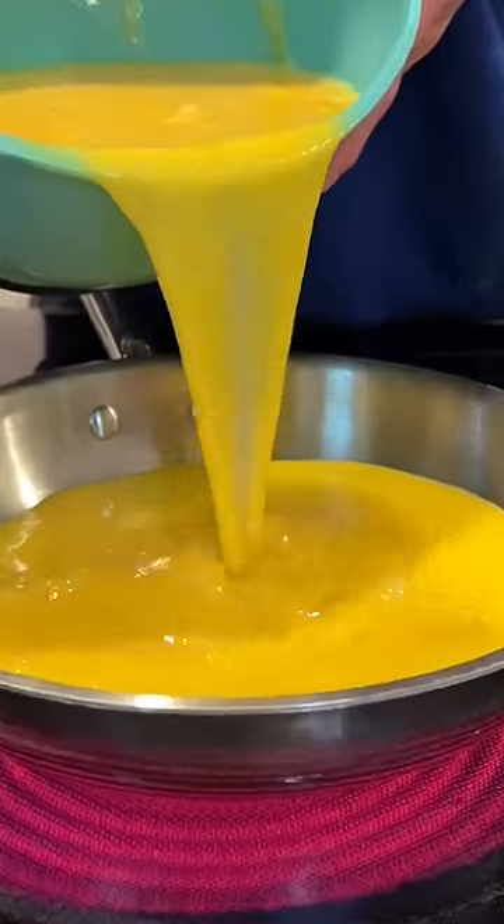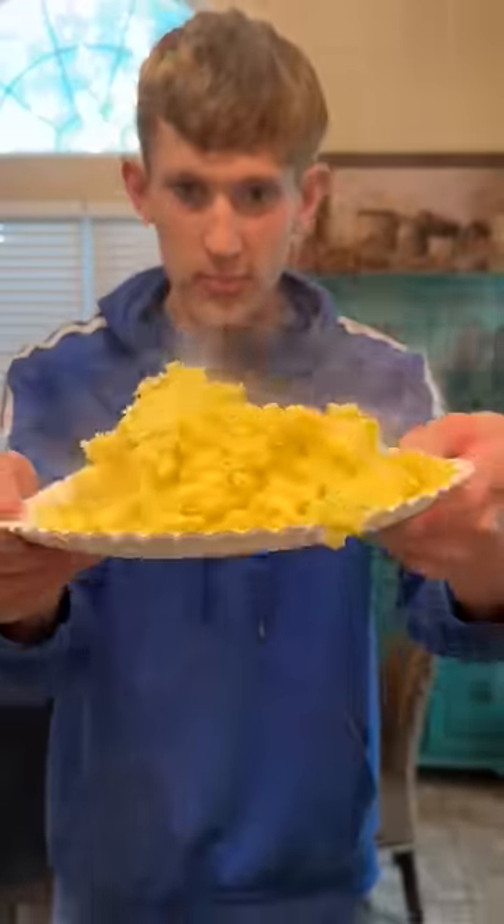I then mixed up all the egg and poured it on the pan to cook. They looked pretty much like normal eggs, so it was time to try them out. Tastes like egg.